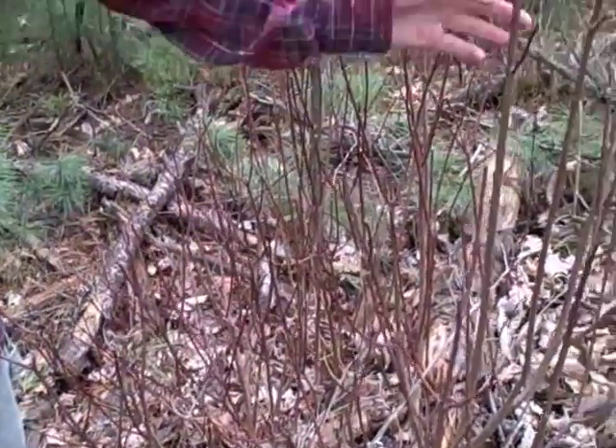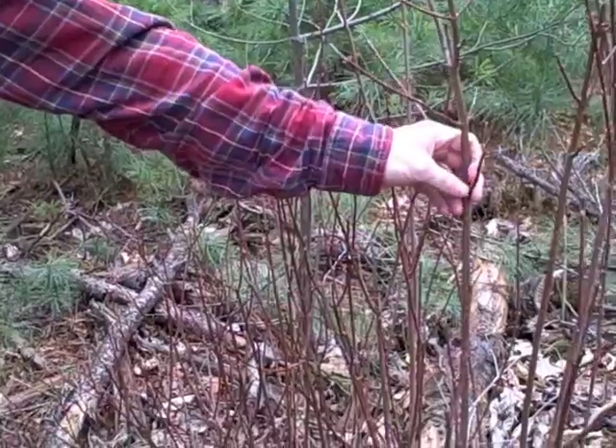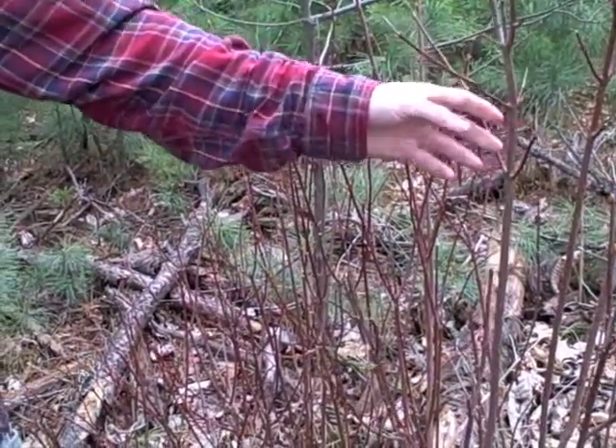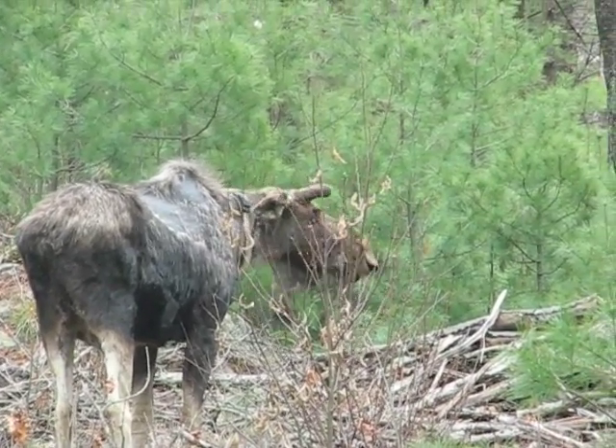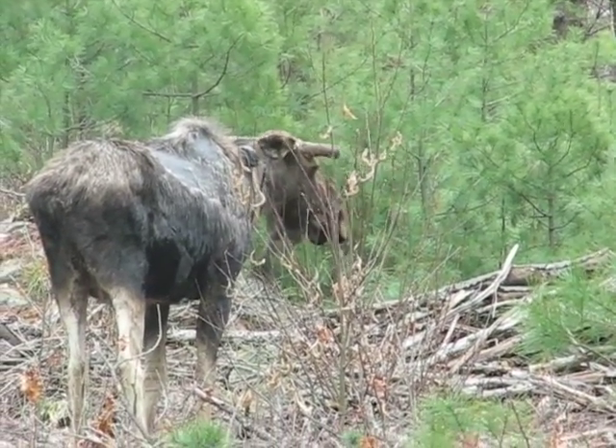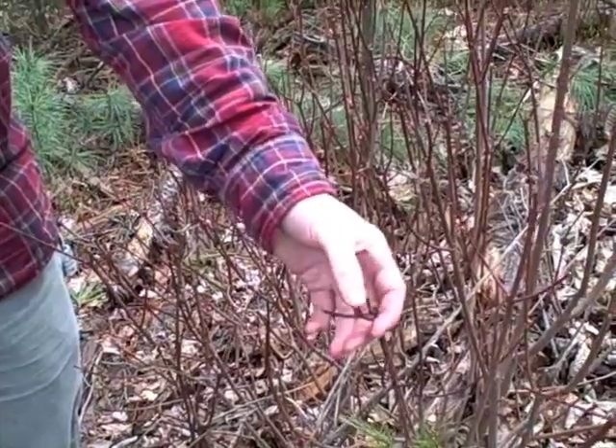The moose is in the woods. He's in this stand because of the regenerating shrubs and saplings after it was logged. It's really important browse for him, but you can see by the multiple offshoots of this one that it has been browsed on for many different years.